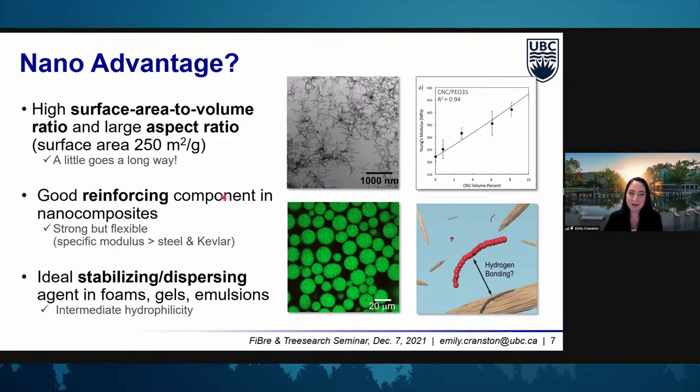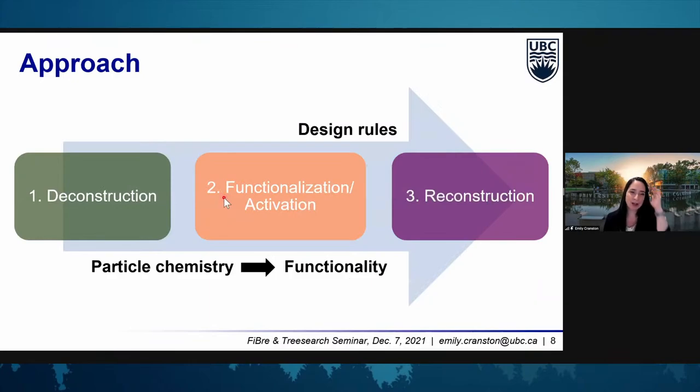To get these properties we need to have our CNCs well dispersed — non-aggregated — and they must be highly compatible with their environment, whether that's a liquid or a solid polymer matrix. Cellulose is hydrophilic and really likes to interact with water. That's an advantage from a green perspective, and water is cheap to work in. But in a lot of cases, we want to put nanocellulose into organic solvents or hydrophobic polymers, and this is where agglomeration can occur and quickly eliminate the nano advantage altogether.